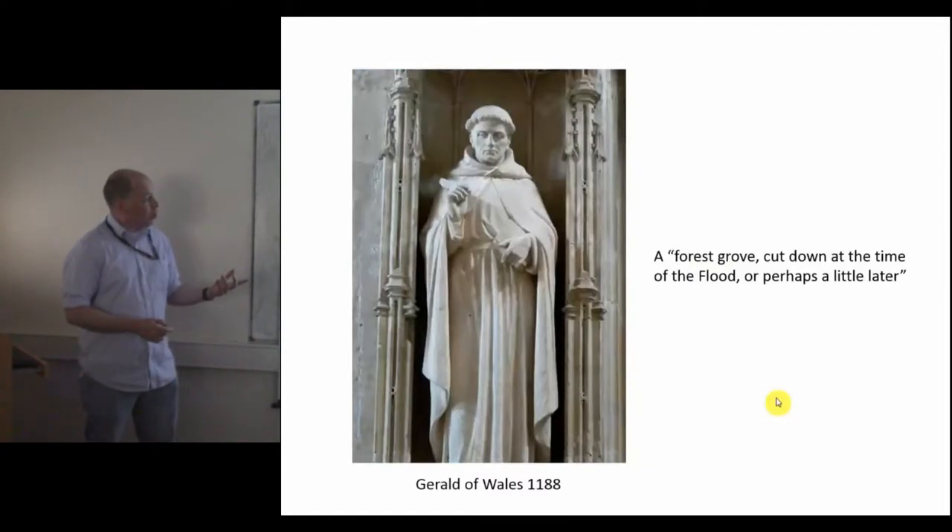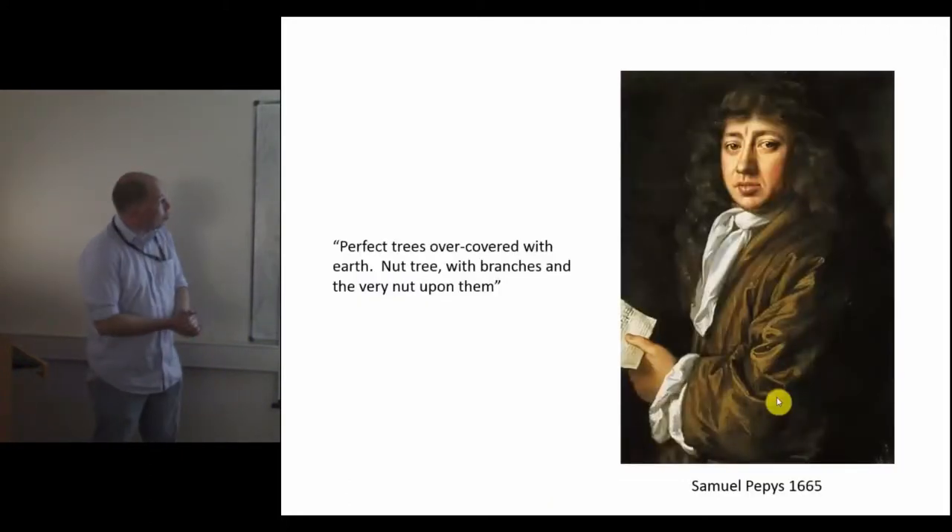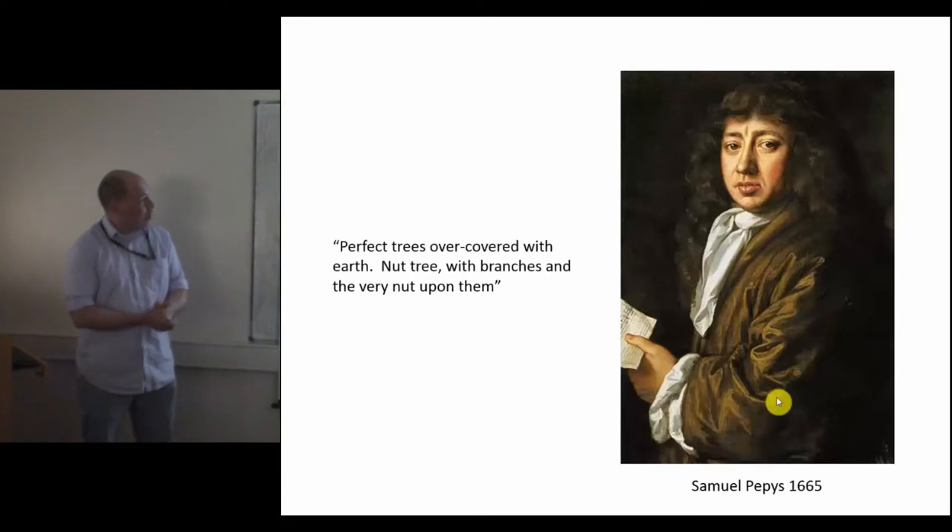Submerged forests are one of the earliest recorded types of archaeological features. This very austere gentleman is Gerald of Wales, famous for writing his travels around Wales when he was recruiting during the Crusades in the 12th century. He saw a submerged forest as he was going across New Gale Bay and he thought that it was a symbol of the Great Flood, including it in his recruiting speech: "You will do God's work and you will go and kill the heathen, or this will happen to you again." This gentleman is Samuel Pepys — secretary to the Admiralty, famous diarist, all sorts of interesting things Mr. Pepys did.